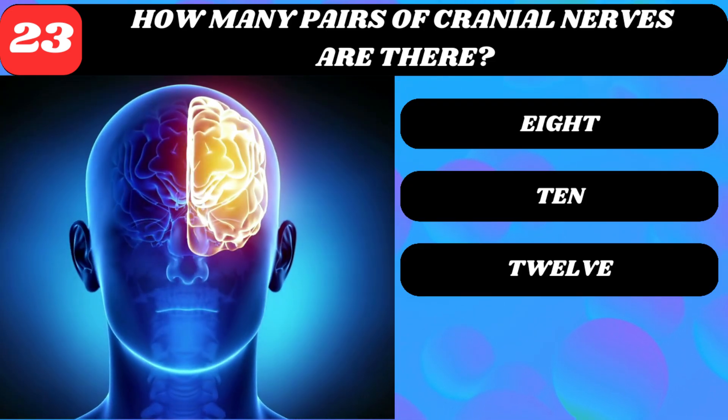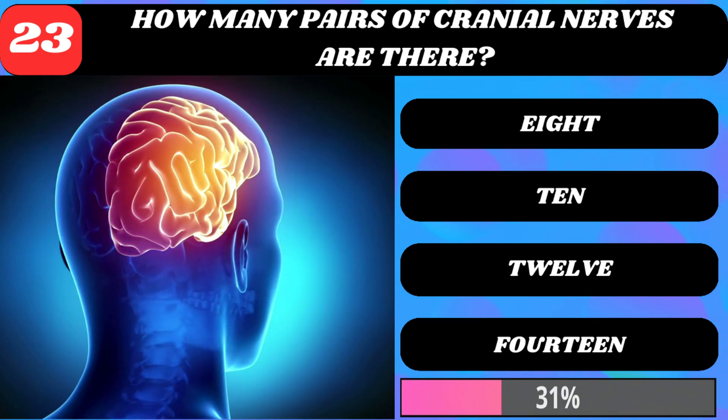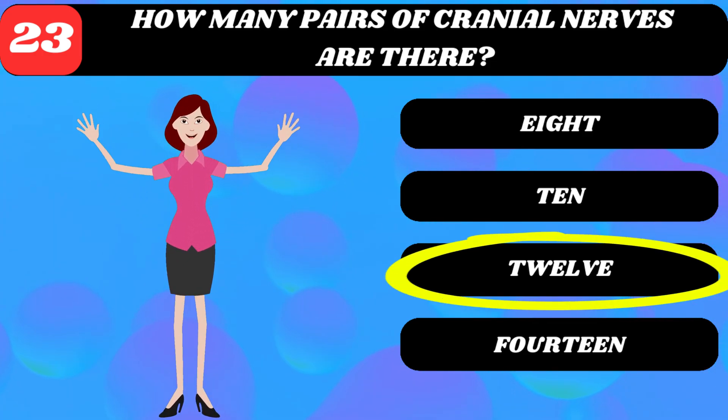How many pairs of cranial nerves are there? 8, 10, 12, or 14? 12.